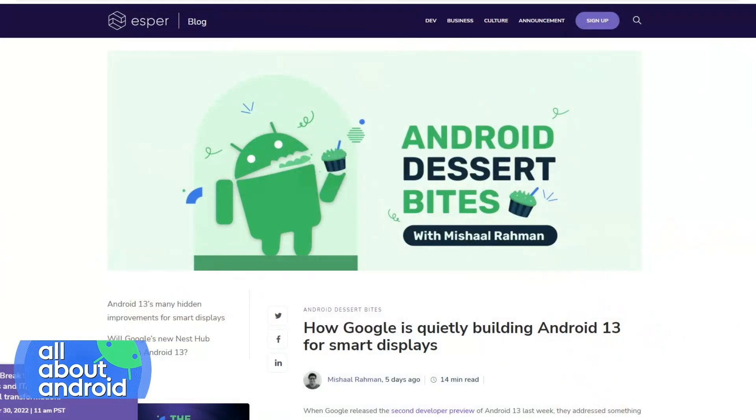9to5Google had an article last week that was about a detachable tablet form factor for the Nest Hub, for the Nest smart display — like a future smart display coming sometime this year, I believe. And then you wrote about changes in Android 13 that seemed to pave the way for this in some capacity.